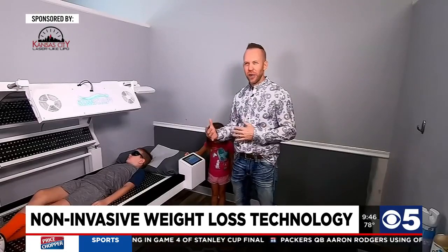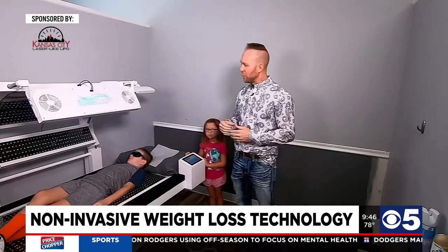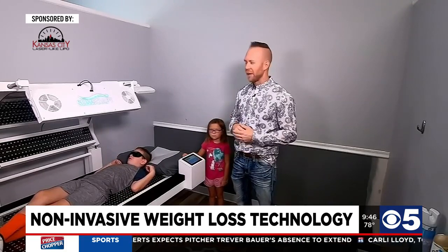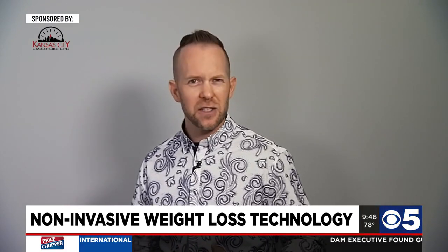Nutrition really is the foundation to any weight loss program. Look at your body as a Ferrari or a Lamborghini. Our bodies are amazing — it's amazing what your body can do. But if you put crappy fuel into your car, think about your body: food from a box, bag, can, or a drive-thru window — you're going to function, but you're not going to feel very well. You're going to have low energy, sleep problems, and digestive issues. But if you put premium fuel into your body — lean protein, fresh fruits and vegetables, good fats, good carbs — you're going to run efficiently. The side effect of doing that is you lose a lot of weight. Our average female weight loss patient will lose about 30 to 40 pounds over about 10 to 12 weeks, or 15 to 25 pounds over about 4 to 6 weeks.